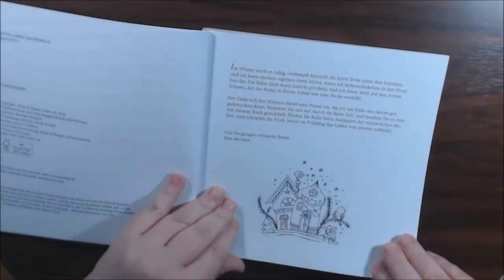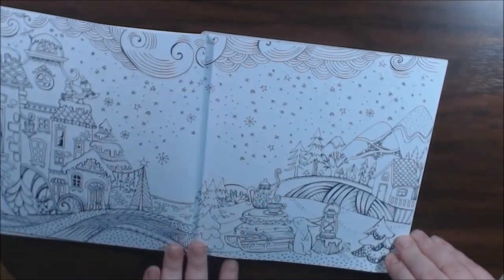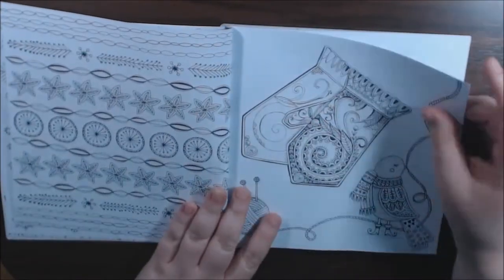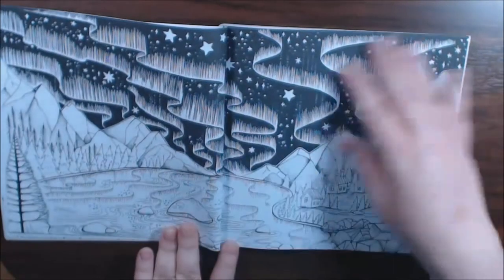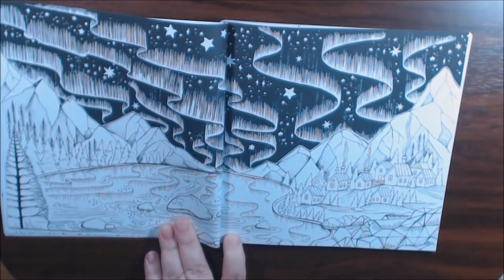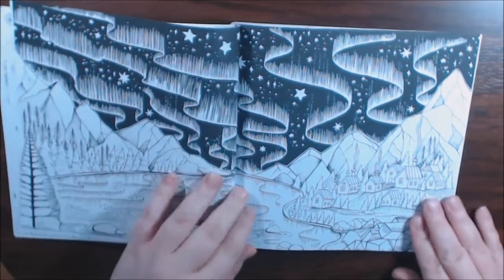I like that these are smaller than regular size coloring books — nice and travel size. A lot of details in her work. These Northern Lights, I've seen this on Pinterest and Instagram, the way people have been coloring them. Oh my gosh, amazing. It's just gorgeous.